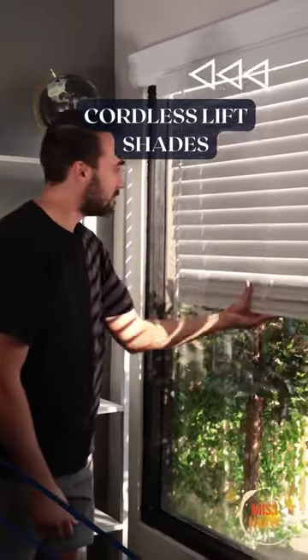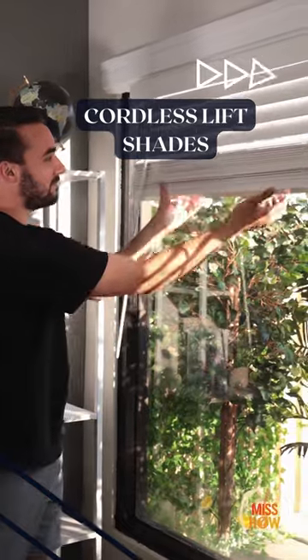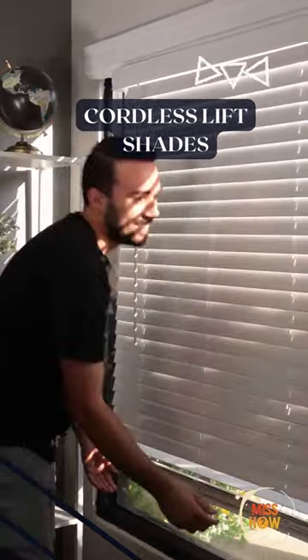Cordless lift shades: a convenient and modern option, available in a range of colors and fabrics, suitable for homes with children or pets.